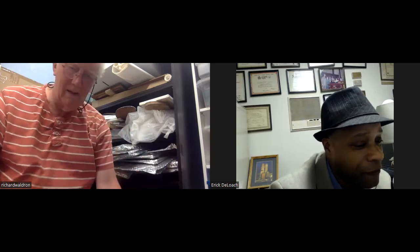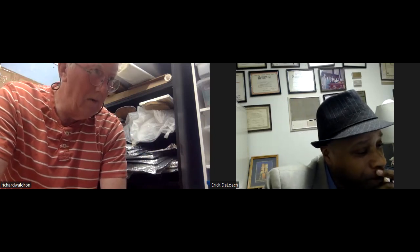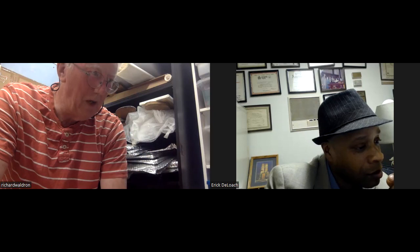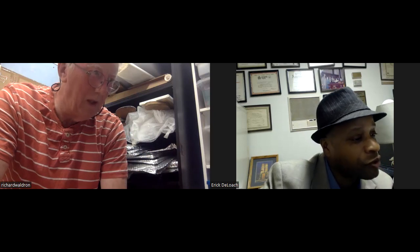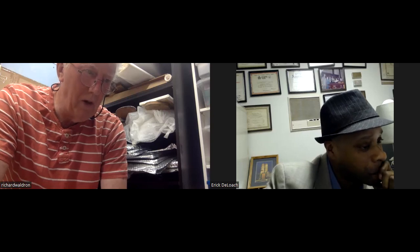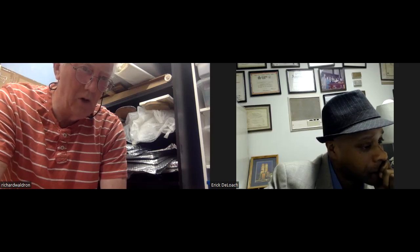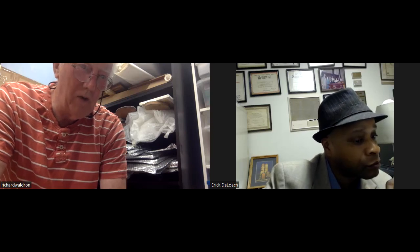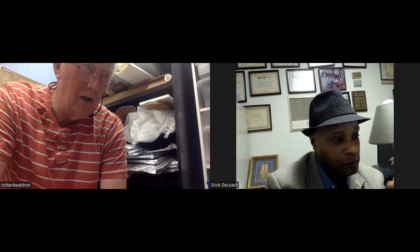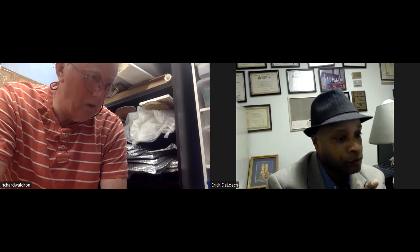As the interview wraps up, the host asks where viewers can find Richard. Richard mentions they're having trouble with Shopify at the moment, but people can find him at www.richardwaldron-art.org — all one word — or on SuchArt, where some of his paintings are listed. He continues to add paintings to his website over time.